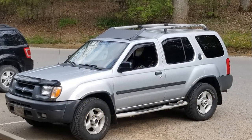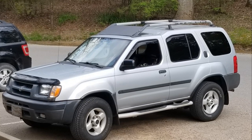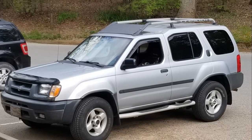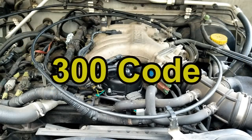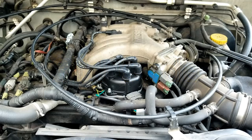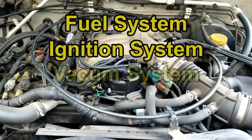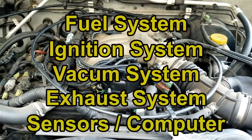Once in a while I run into a head scratcher that I find an answer for and I try to share it with everybody else. I like to keep these old vehicles, but they can cause you a real headache. One of them is the dreaded code P0300 — a random misfire on multiple cylinders. It could be the ignition system, the fuel system, the vacuum system, the exhaust system, or just a sensor or computer problem. It can get really expensive looking for this.